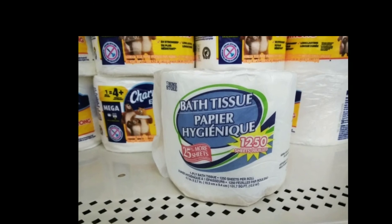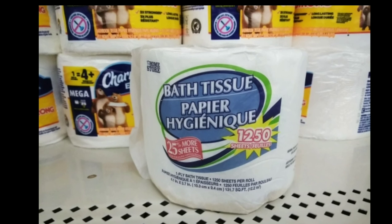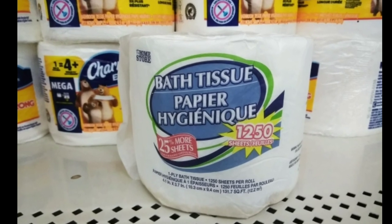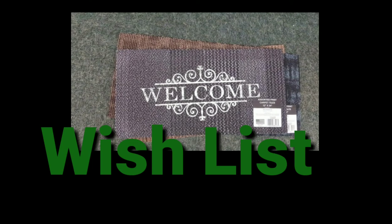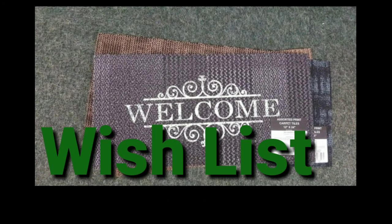It doesn't say it on the package, but this is something that I buy when I run out, and to me it's just as good as Scott Tissue, if not better. And you get 1,250 sheets. Wishlist — here we go. This is on the wish list, y'all.